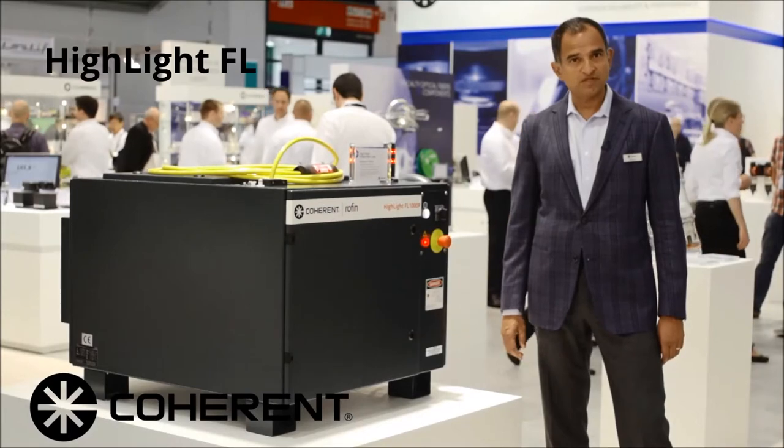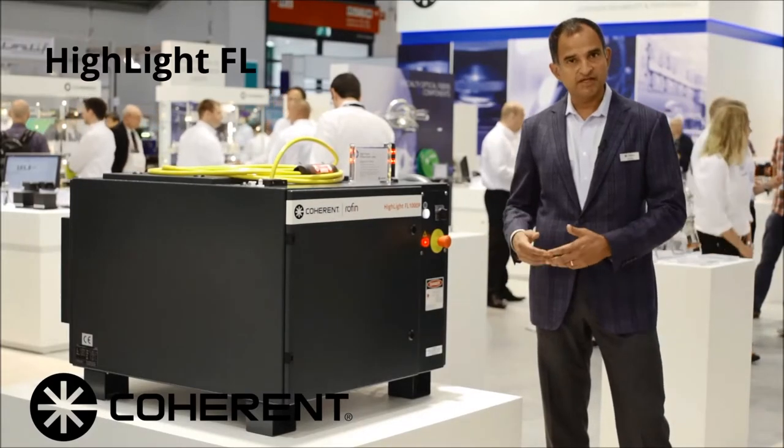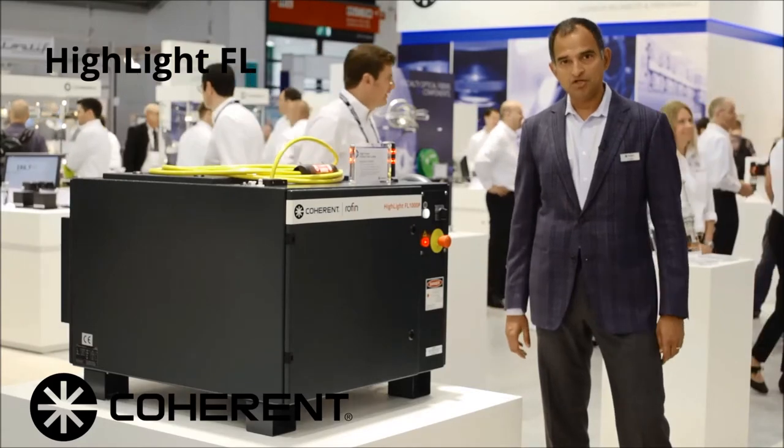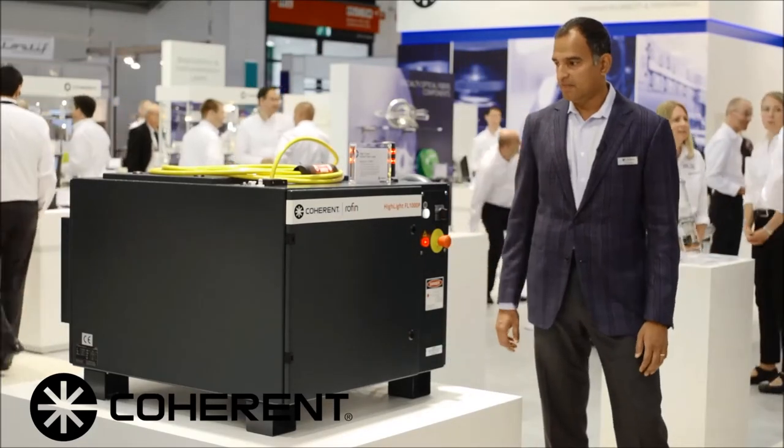Highlight FL-1000P. This is our first in a series of pulsed fiber lasers that we will be launching here in Munich and in the coming months.